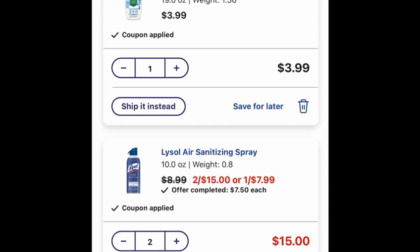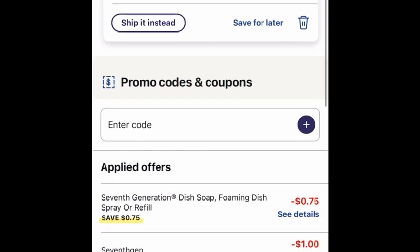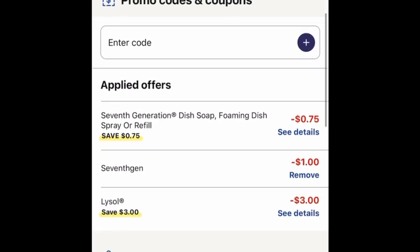So what we're going to do — we're going to grab and add in the basket one 7th Generation dish liquid soap for $3.99. And also we're going to add two Lysol air sanitizing sprays, two for $15 at Walgreens. We're going to use a $0.75 coupon applied on the Walgreens app. And also we will use $1 off.